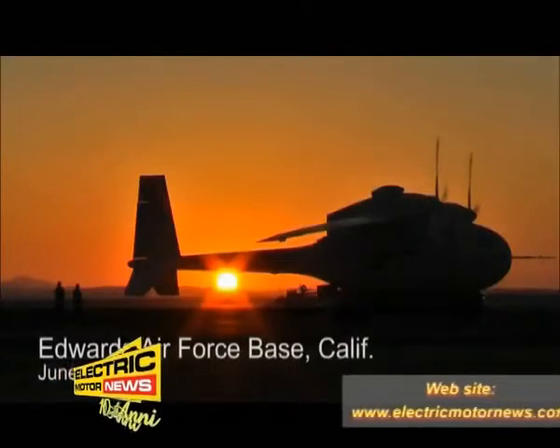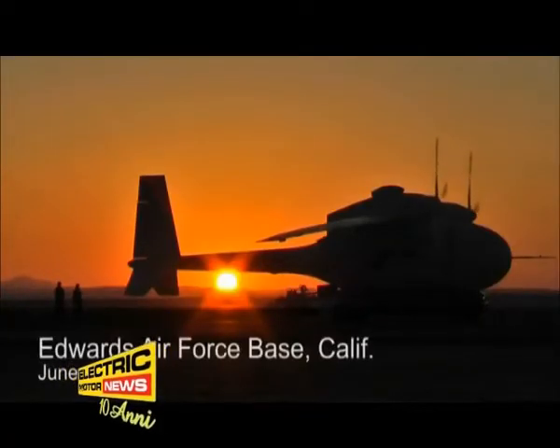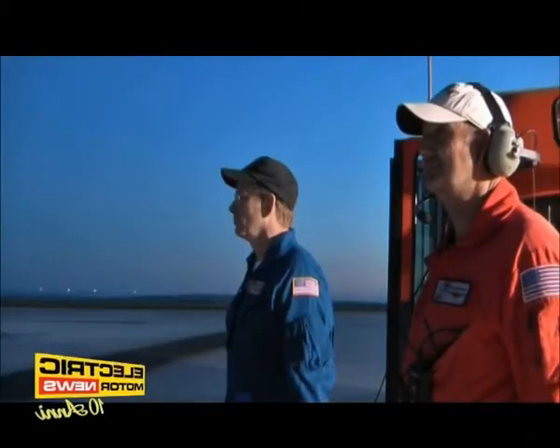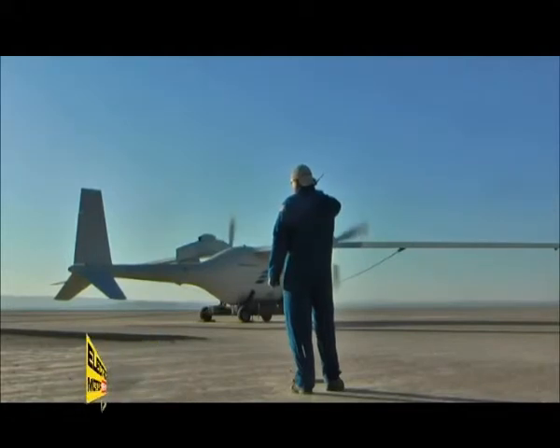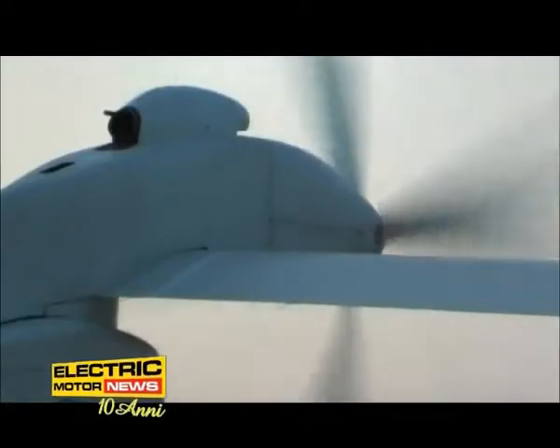Back to the news: a Boeing service concerning a hydrogen aircraft. At Edwards Air Force Base, California, early morning, Boeing ground crews ready Phantom Eye, the liquid hydrogen-powered unmanned airborne system, for its first flight.